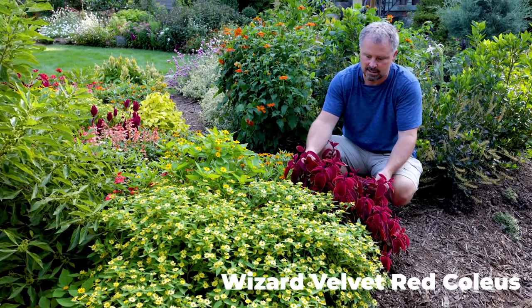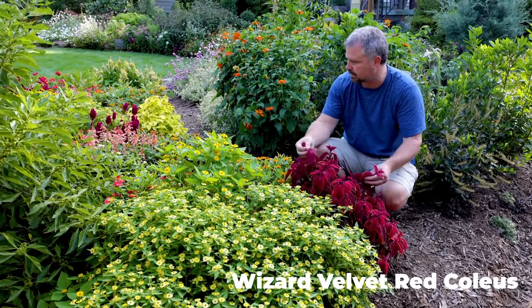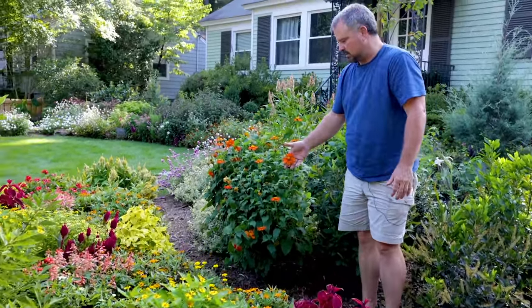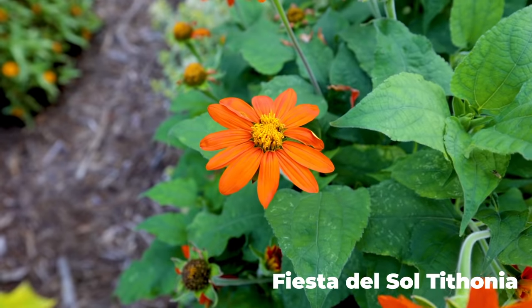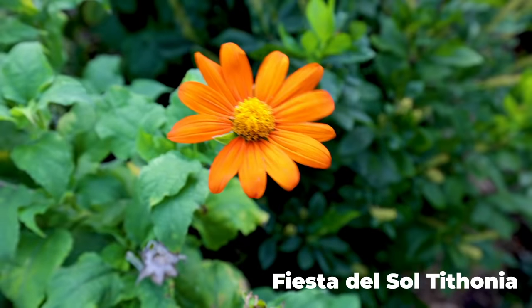Coleus has to be on the list of annual things that will hold up in the landscape during the summer, and I have several different varieties of Coleus in the landscape. Behind me here is Tithonia, or Mexican sunflower, and it just really thrives in the heat. It wasn't until almost the beginning of August before it really took off, so that'll tell you something about Mexican sunflowers.